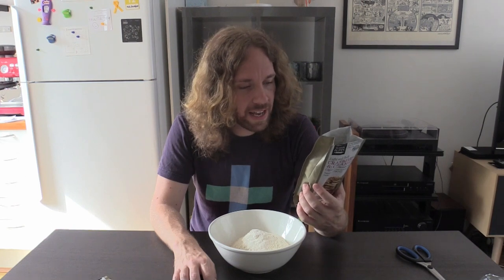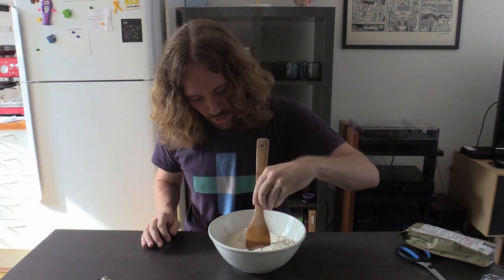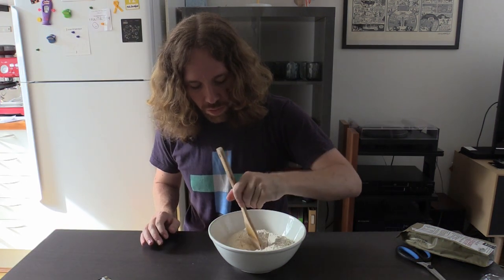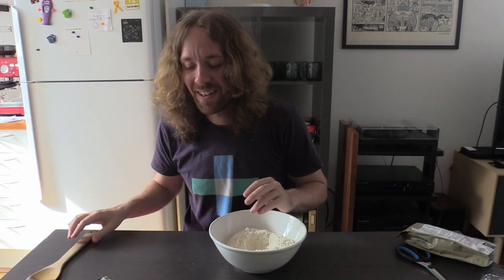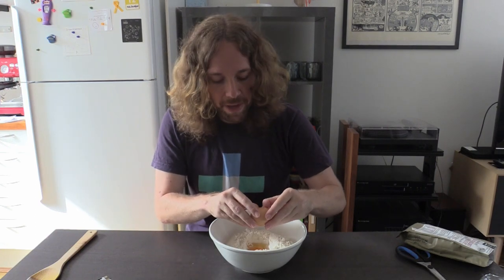Make a well in the center and add two small eggs and one and a half cups of milk. Where's my well making tool? Well done — get it? Because it's a well.